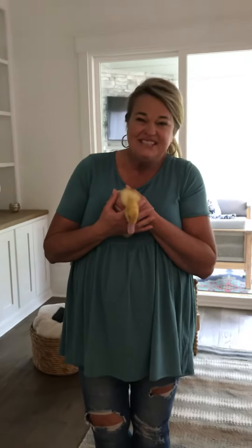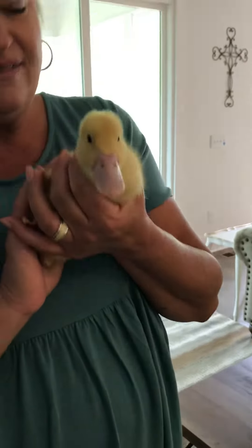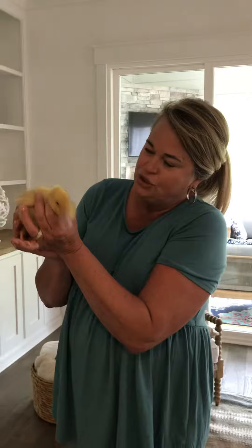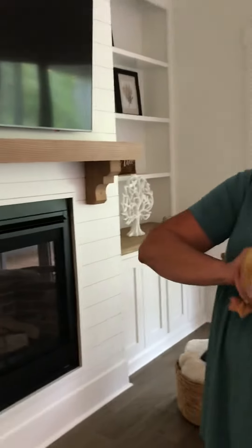Hi everybody! I just wanted to say hello. I'm Miss Kathy and I work with Miss Emily in the Birdies class. Guess who I have here today — we have a couple of baby birds. These are duckies, and they are two weeks old. This is Ollie, and he's a little squirmy right now, but he wanted to say hello to the Birdies and all of our friends at the preschool at Woodland.